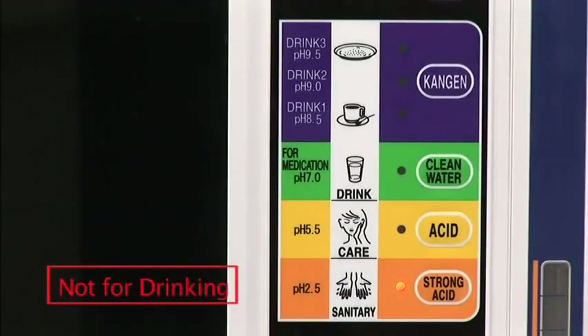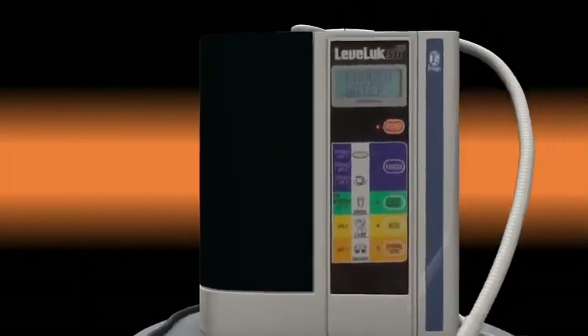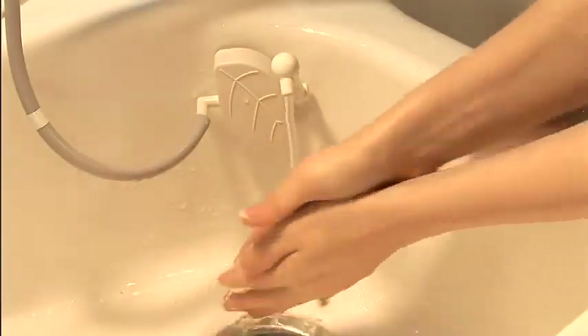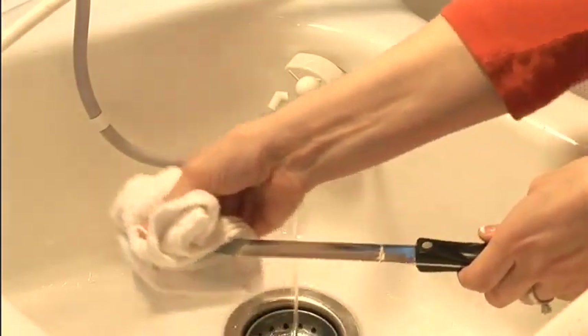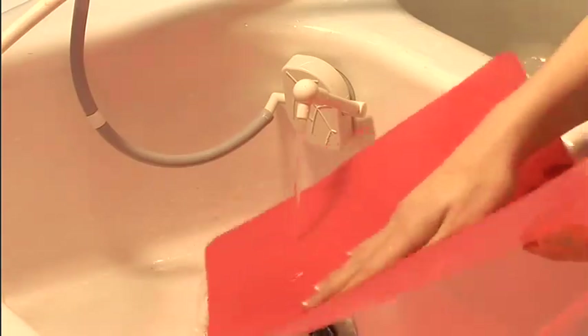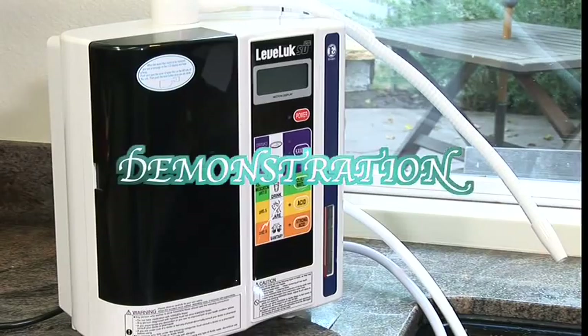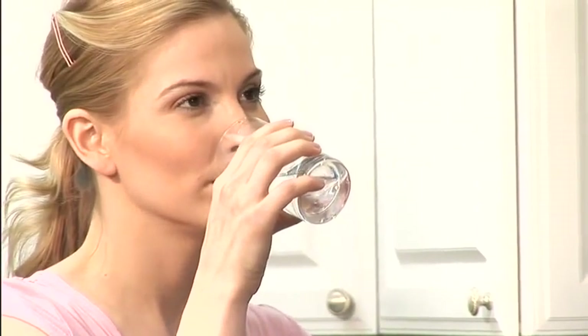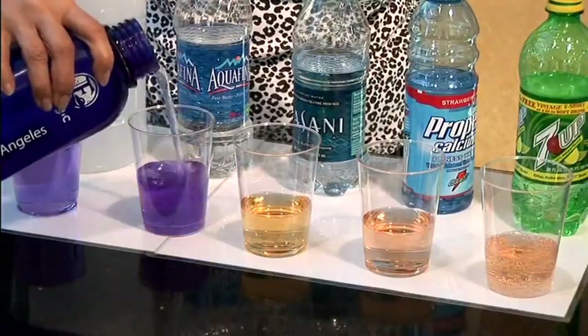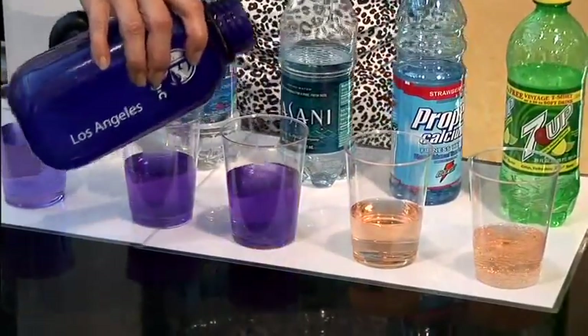Strong acidic water will come out of the gray hose when you select the strong acidic button. Strong acidic water is recommended for washing hands and cleaning cookware that are exposed to various bacteria while cooking and cleaning — it's the natural sanitizer. It is Enagic's goal to provide a healthy, invigorating, and economical solution to anybody who wants to improve their lives with Kangen water. In part two of this DVD, an Enagic USA distributor will explain the science behind the power of Kangen water.